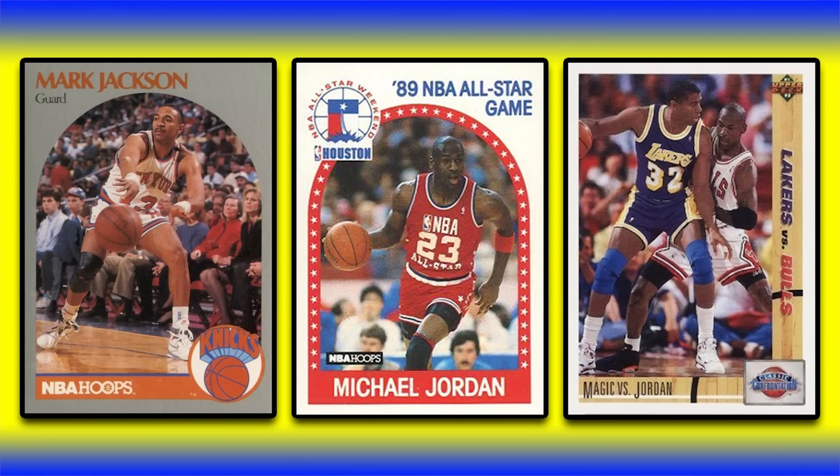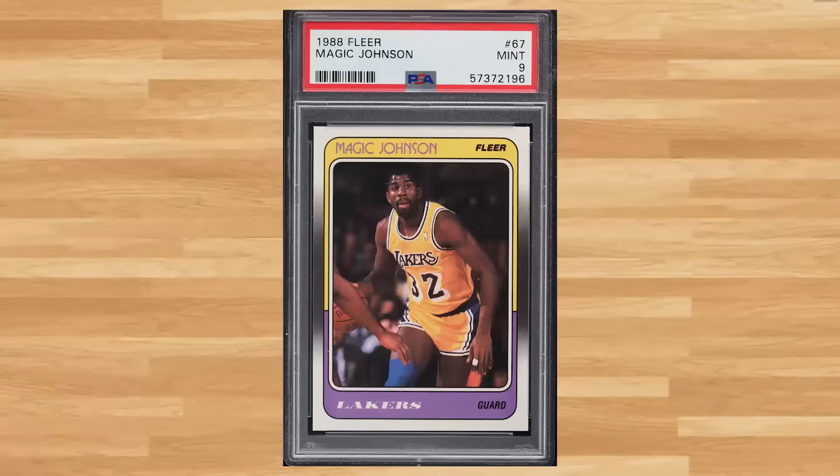Hey, what's up guys, Steve here. Today we're gonna take a look at the 50 highest selling 1987 through 1994 basketball cards from the PWCC weekly auction that ended on January 21st. We'll kick today's list off at number 50 with this 1988 Fleer Magic Johnson card number 67. This was a PSA 9 and it sold for $25.20.